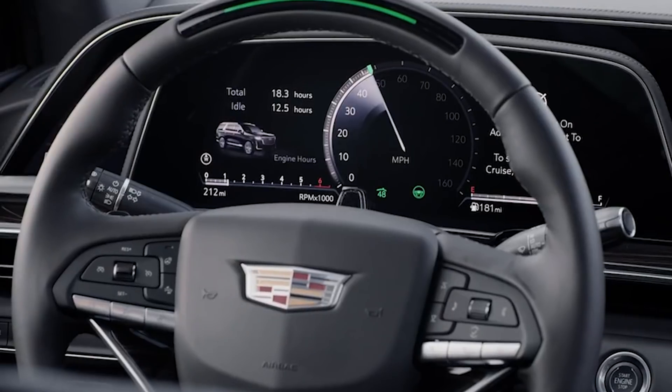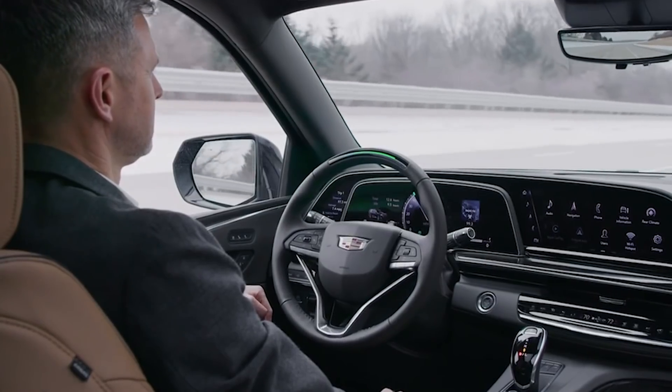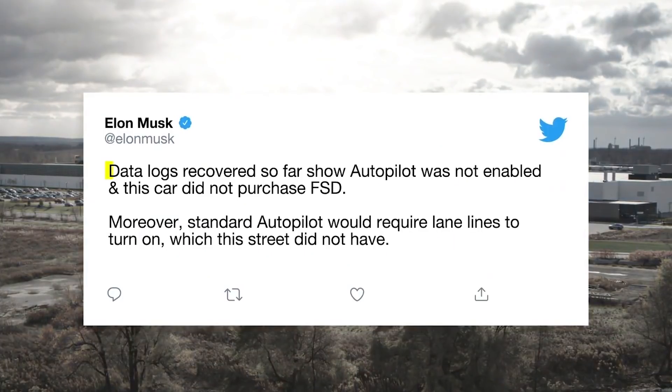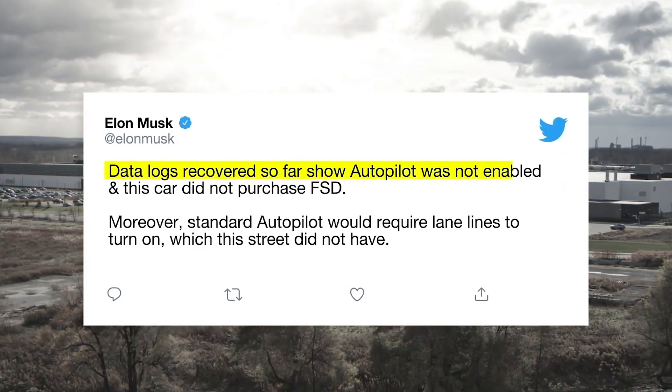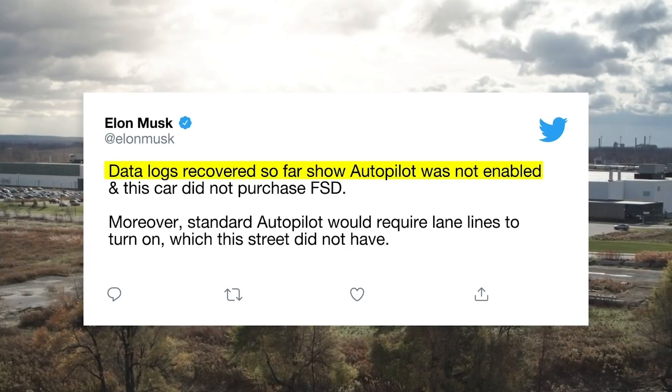Tesla is falling behind other automakers like GM and Ford that, on models with advanced driver assist systems, use technology to make sure the driver is looking at the road. Following the crash and considerable interest from the federal government, Tesla CEO Elon Musk tweeted that early data logs showed the car did not have autopilot engaged and was not equipped with the full self-driving mode beta.